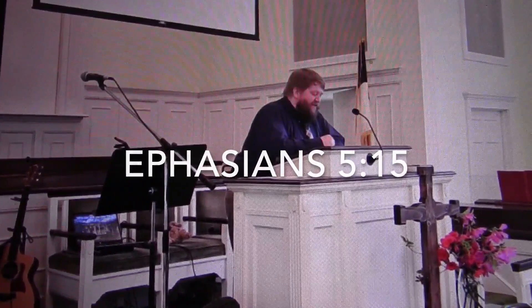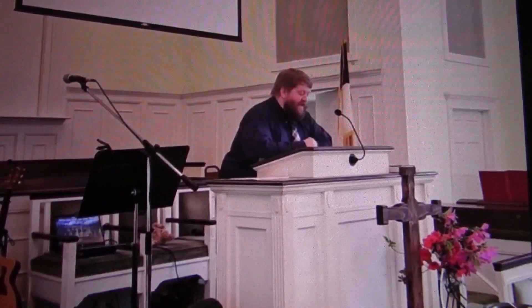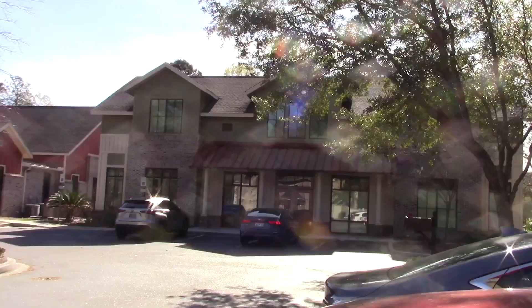Ephesians 5:15 says this: 'Be careful then how you live, not as unwise but as wise, making the most of every opportunity because the days are evil. Therefore do not be foolish, but understand what the Lord's will is.' Your call is not to do good things and not to do bad things — it's to do the one thing that you've been called to.